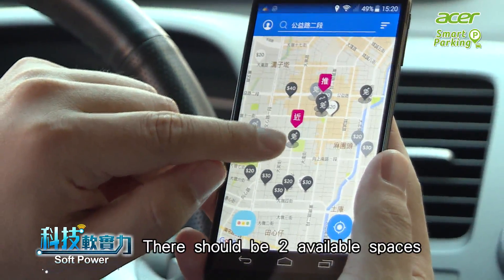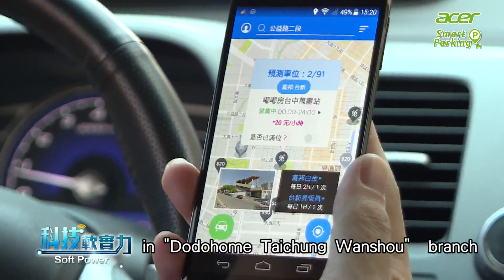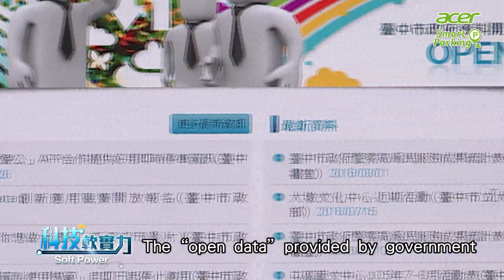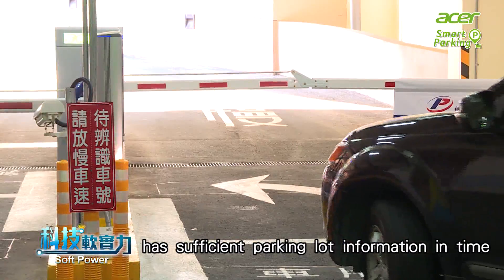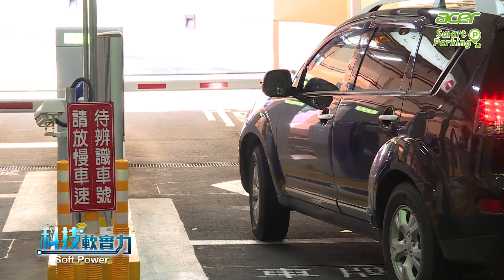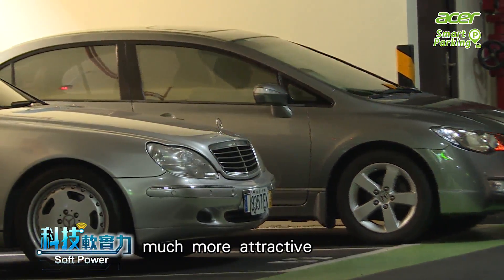There should be two available spaces in Dudufang Taichung Wanshou branch. The open data provided by the government ensures the system app has sufficient parking lot information in time, such as available parking spaces and rates. In addition, the Credit Card Discount program can make the whole package much more attractive.